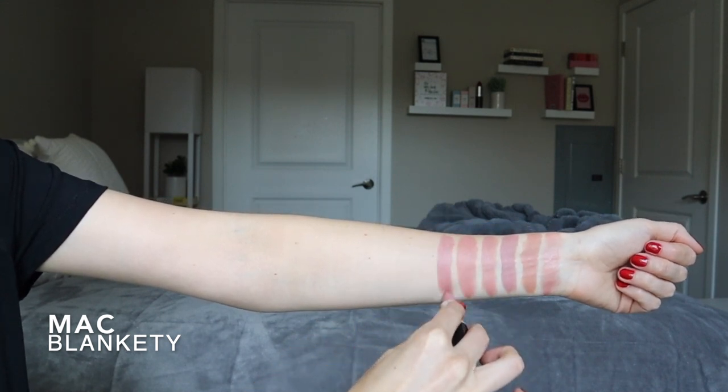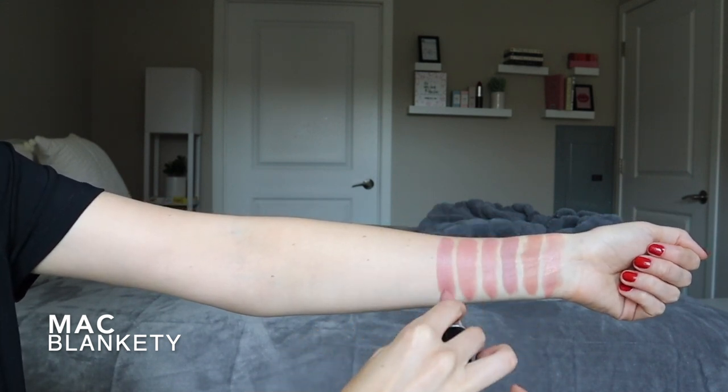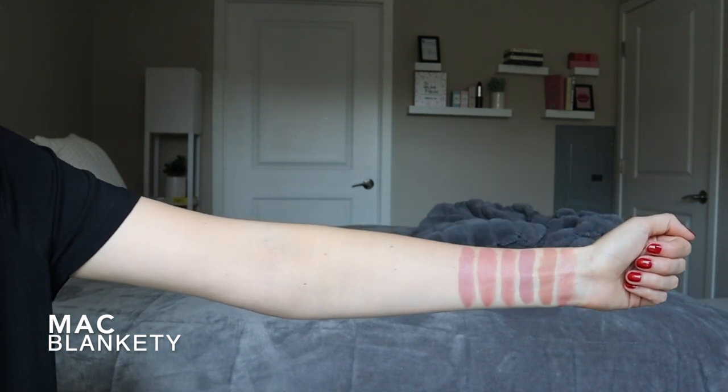Next is another MAC shade, and this one is called Blankety in their Amplified Formula. This is another one that looks pretty pale on me, even though swatched out it looks darker — I just always find that interesting. This is such a good, truly beigey pink. I feel like this would be flattering on so many different people with fair to light skin tones.